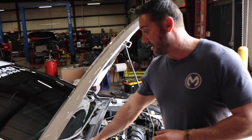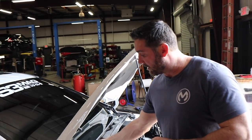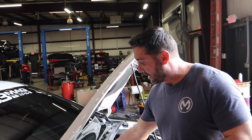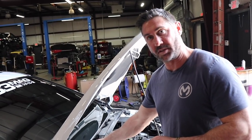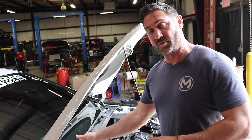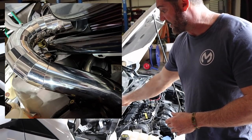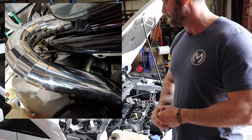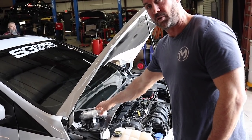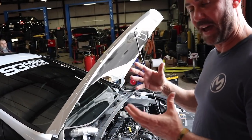One thing we didn't cover: the strut tower brace from TB Performance Products has a very large heim joint and a stud that comes off the plate, and both are right where the intake resides. So there's no way to use this intake with that strut bar. We can post pictures — you can lay it over and it does fit inside the cowl and sits up much higher — but there's no way we found to securely mount it with their plate without it rattling. It's such a massive strut bar.